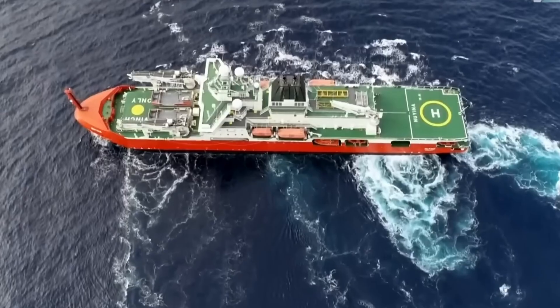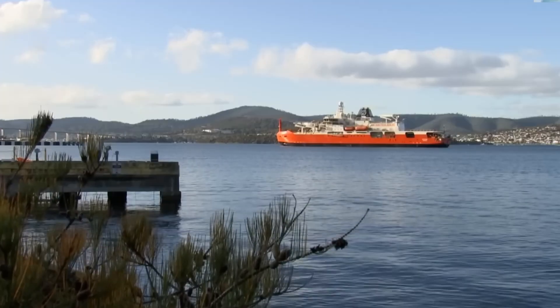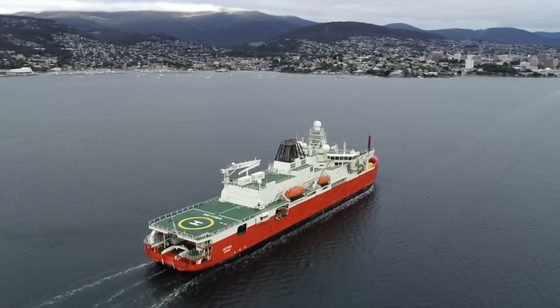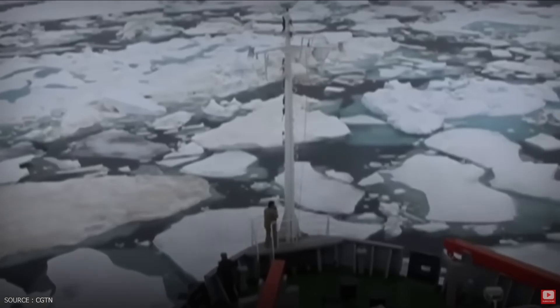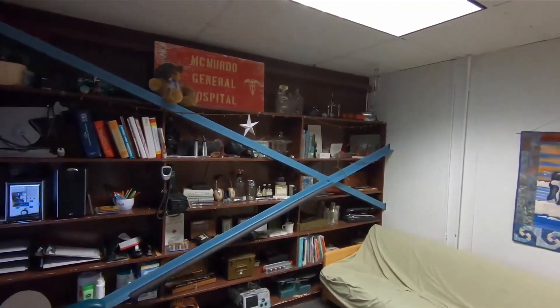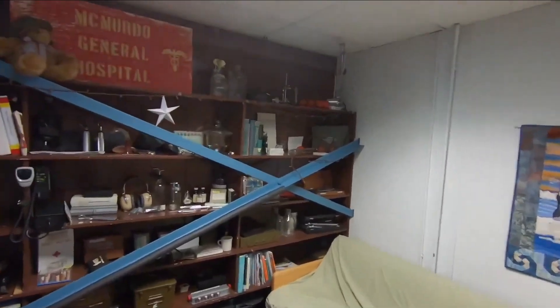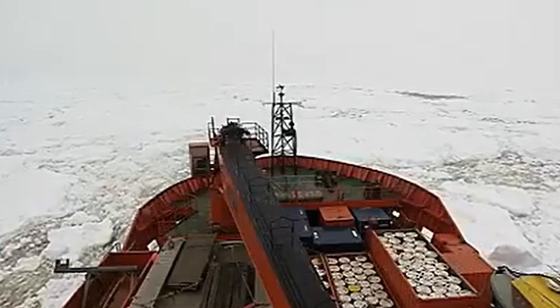Before the ship even sees ice, there's the Southern Ocean. Loading takes weeks in ports like Hobart, Australia, or Lyttelton, New Zealand. Cranes work around the clock, stacking hundreds of shipping containers on deck and below. Placement is critical — items needed first at the station must be accessible, and delicate scientific equipment goes deep in the hold where it's protected from the violence ahead. The deck becomes crowded with vehicles, construction modules, and containers all lashed down with heavy chains.